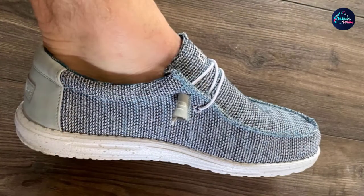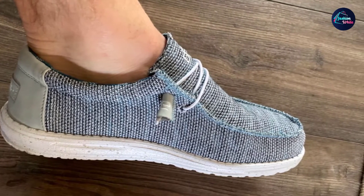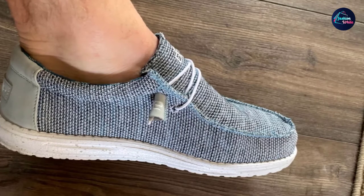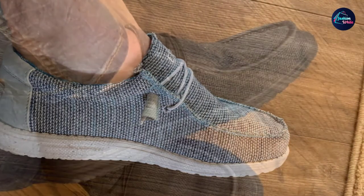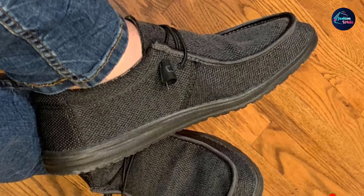Incredibly light and amazingly comfortable. Adjusted the bungee cord laces a bit and have been wearing them all weekend with no slippage, one reviewer wrote: great style, great fit, and excellent comfortability. Definitely won't be my last pair.